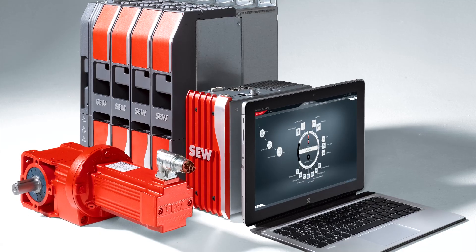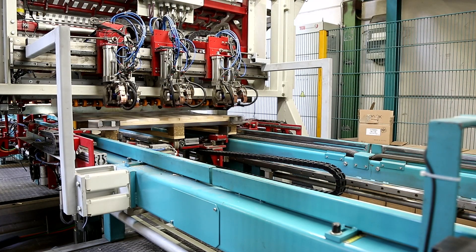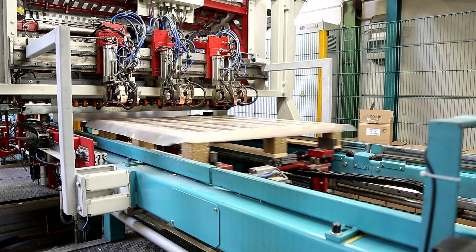The two pallet carriages now operate without a mechanical coupling. Instead, they are synchronized by the PLC. All three drives follow the virtual axis to the millimeter.